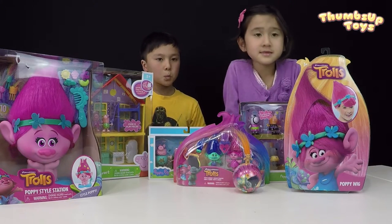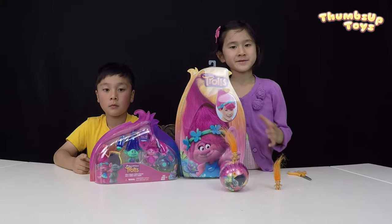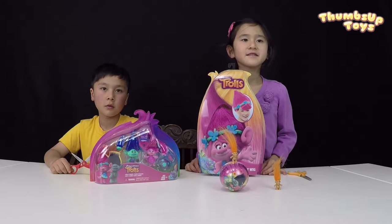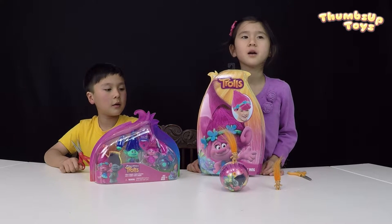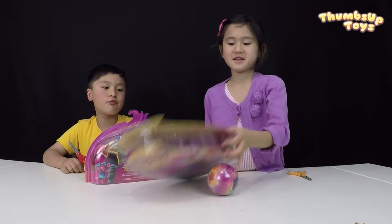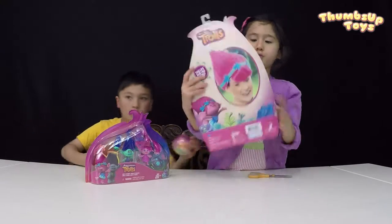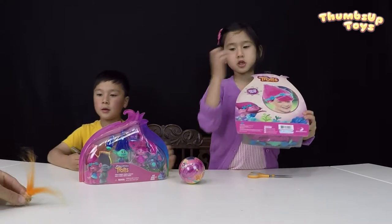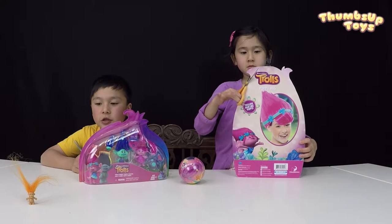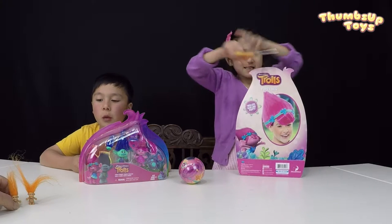Let's get started guys! What do we have? We've got the wigs and the figures. Those two are not part of the movie — they're extras, troublemakers! It's the Poppy wig. Turn it around — there's a girl right here on the back, featuring a girl with the wig on. The bad guy troll came back, the troublemaker troll with hair like Poppy. I like the hair a lot!